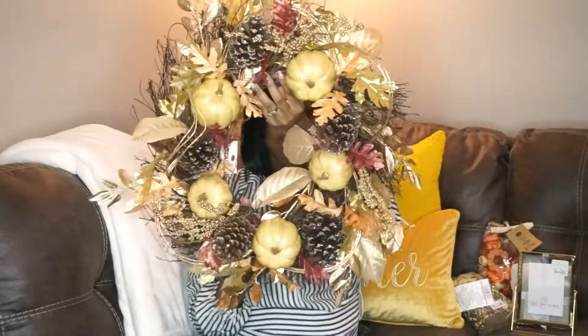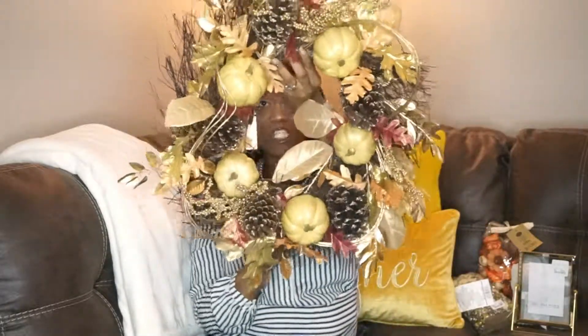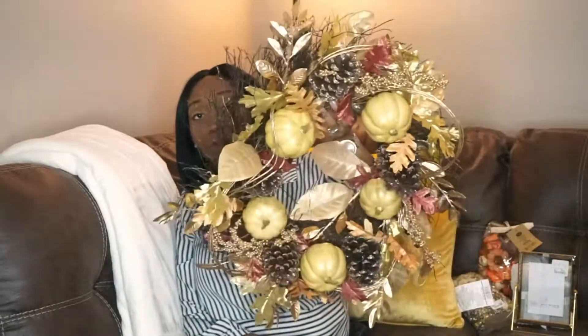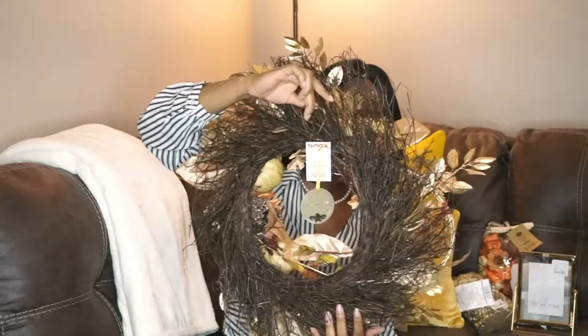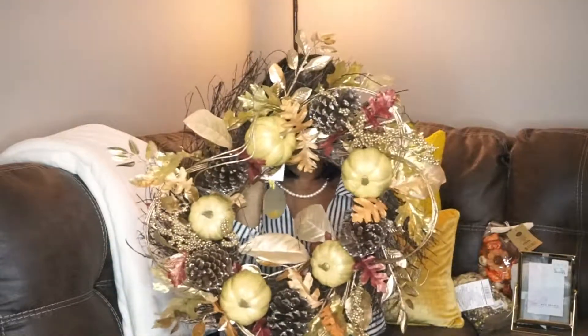The wreath I wanted was in Home Goods but it was $39.99 and I wasn't having it. So I found this one in TJ Maxx and it was only $19.99 — oh my god, I love it! I cannot wait to hang this on the door; it already has the little hook for it. So yeah, this is our wreath for the fall.